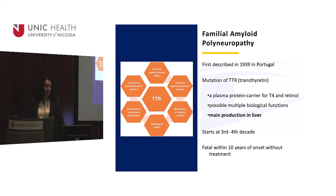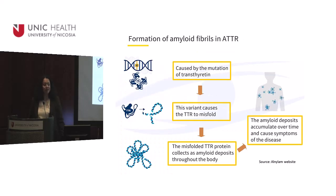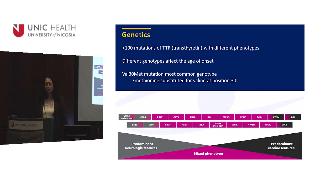Amyloidosis usually starts in the third or fourth decade of life, and without treatment it is fatal within 10 years of onset. It starts with a genetic mutation that causes a variant of transthyretin. The protein is misfolded, causing amyloid production. The amyloid circulates, is deposited to various organs, and causes dysfunction. There are more than 100 mutations of transthyretin, each creating a different phenotype — predominantly neurological, cardiological, or mixed.